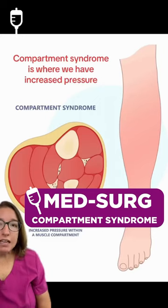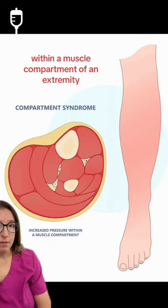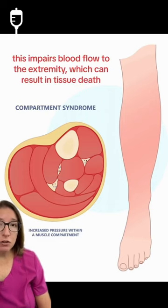Compartment syndrome is where we have increased pressure within a muscle compartment of an extremity. This impairs blood flow to the extremity, which can result in tissue death.